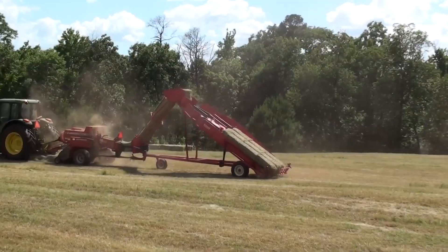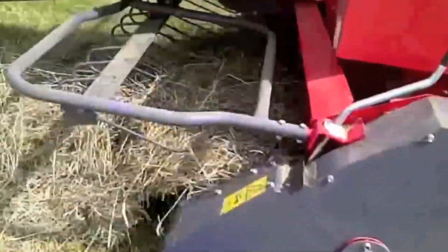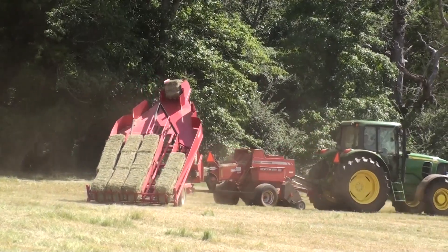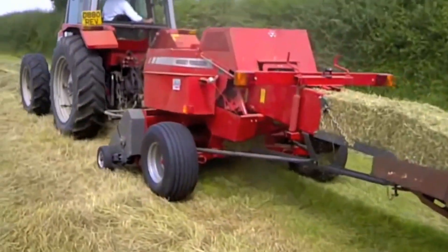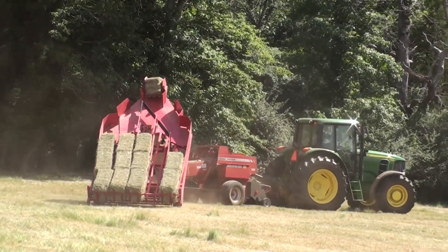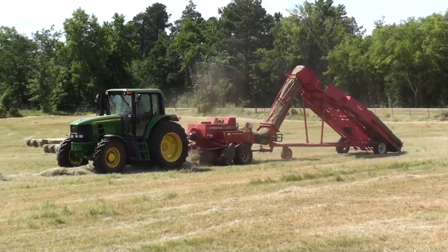Massey Ferguson 1839 square baler: this machine simultaneously creates hay bales and gathers them in one place. The Massey Ferguson square baler is the ultimate machine for speeding up the farming process on any field. It needs only one operator to cover its work within hours, carrying many bales at one time so a farmer can cover an entire field alone in one go.